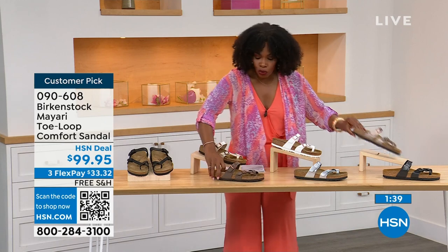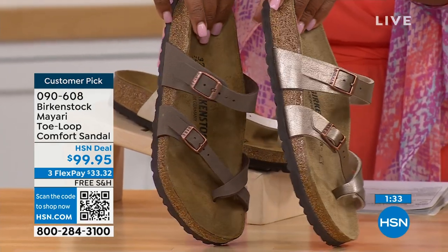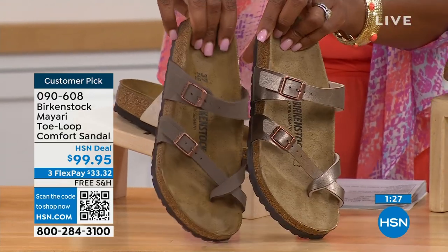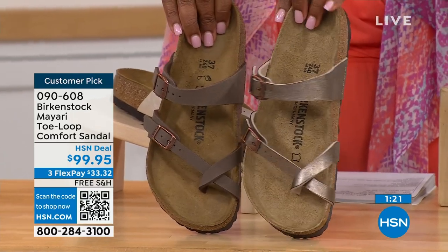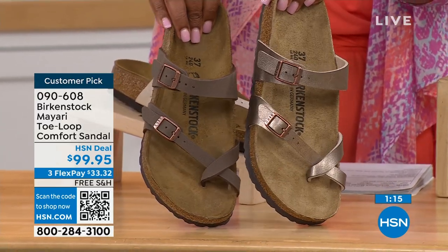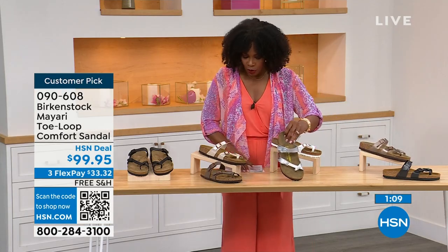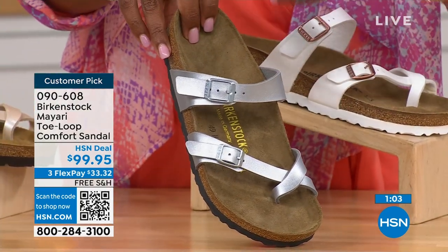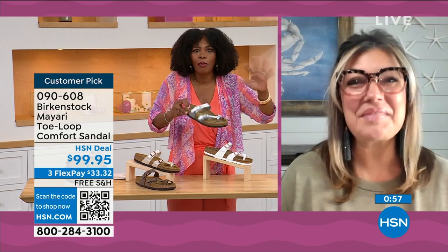For neutrals, we have Mocha and Graceful Taupe. Mocha is a little bit deeper — almost like a dusty brown. Graceful Taupe is a little bit more on the metallic finish side. And lastly we have Silver, which is the most limited with about a hundred remaining. I love that as traditional as Birkenstock sticks to the footbed, they always have fun with styles and colors like a metallic silver.